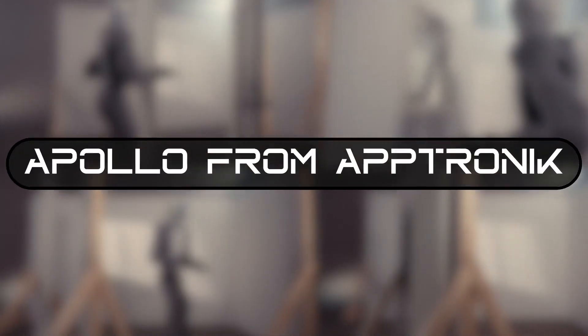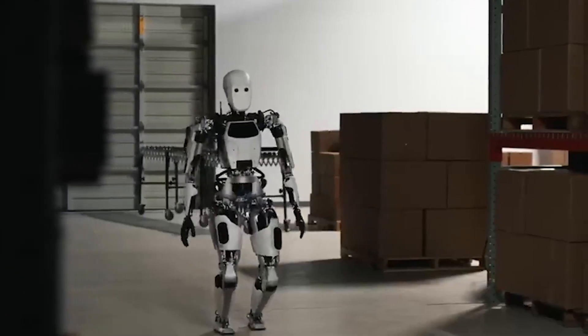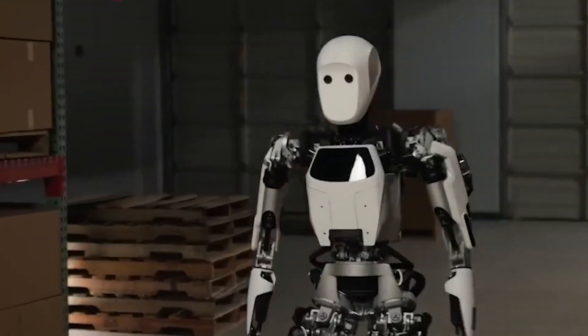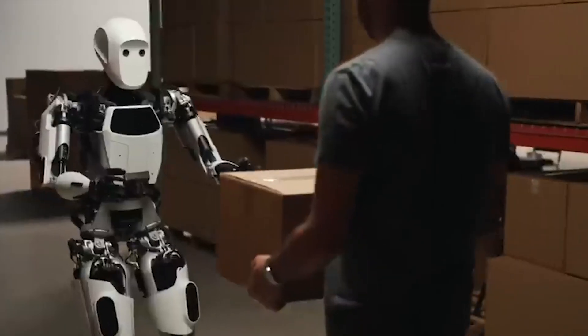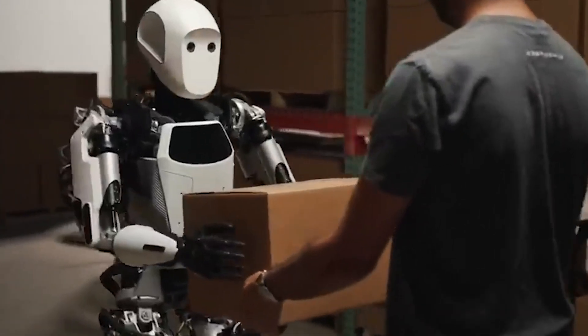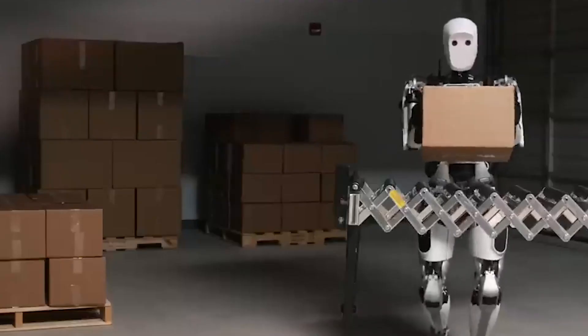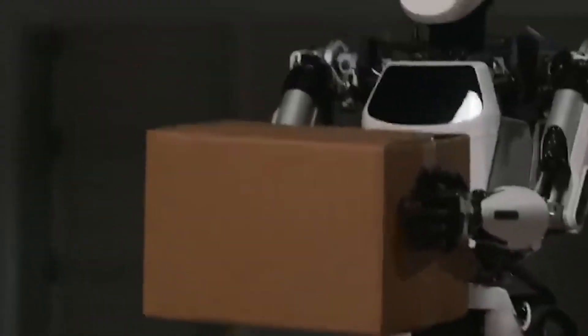Number 7: Apollo from Apptronik. Two years from now, this humanoid robot called Apollo from Apptronik could be your next coworker. That's the goal of Apptronik, an Austin-based startup. Apollo was unveiled in August 2023 and was designed to work seamlessly alongside humans in warehouses and manufacturing plants, taking up hard-to-fill jobs at companies grappling with labor shortages.